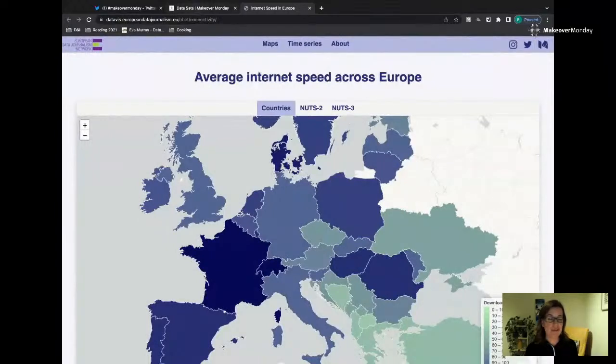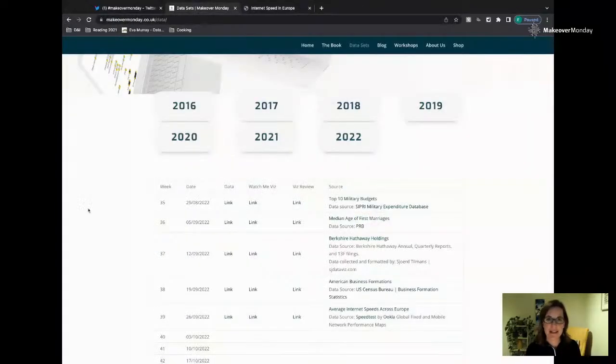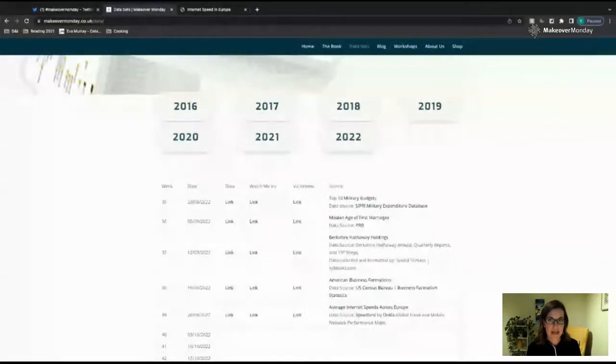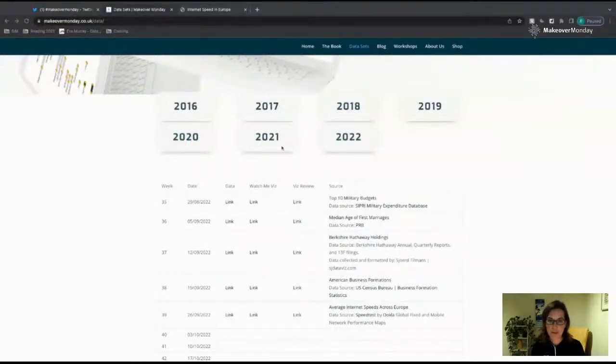If you haven't done it yet, if you're new, if you're curious, data sets can be found on makeovermonday.co.uk/data. We're going to have you all jump in the chat, say hello, say where you're dialing in from, and how are you enjoying Makeover Monday now that it's back? This is now the fifth week of the return of Makeover Monday.